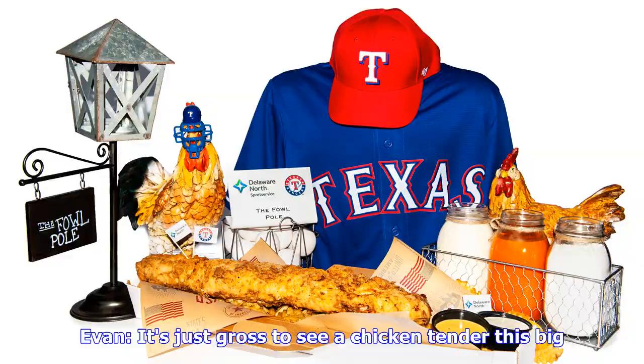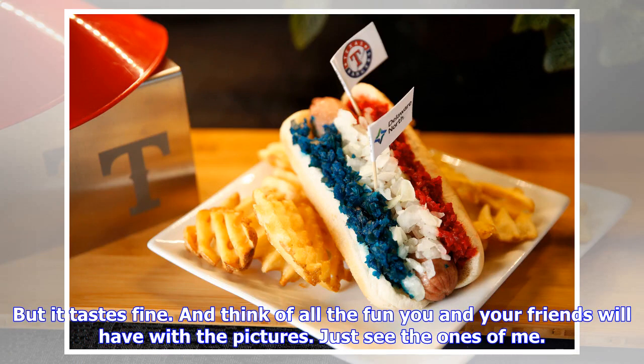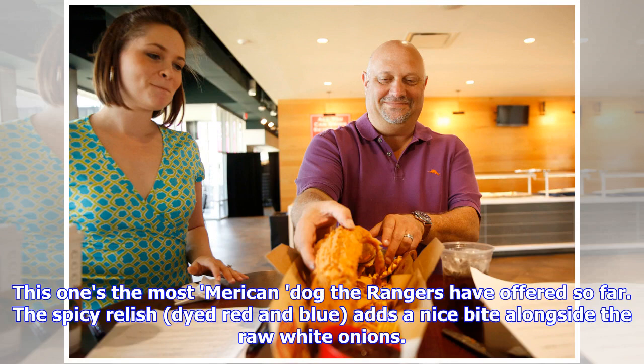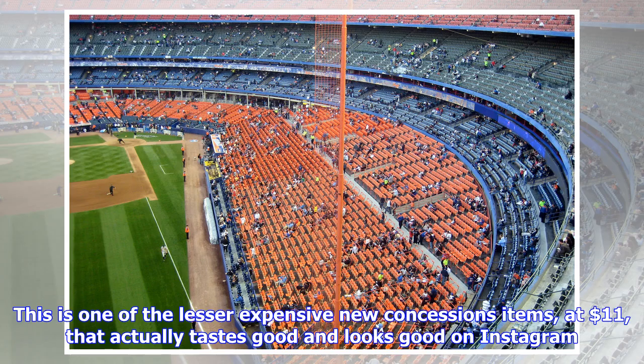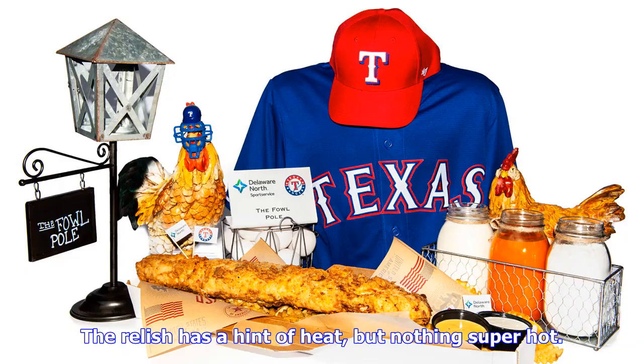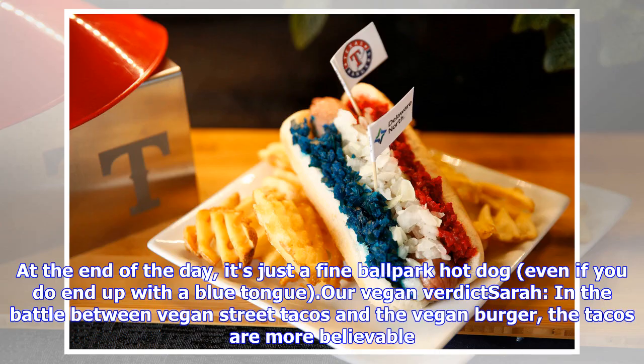Evan: it's just gross to see a chicken tender this big, but it tastes fine. And think of all the fun you and your friends will have with the pictures. Warning: NSFW. Red, White, and Blue Dog. Sarah: when you take me out to the ballgame, I never want peanuts and Cracker Jack — I want a hot dog. This one's the most American dog the Rangers have offered. The spicy relish, dyed red and blue, adds a nice bite alongside the raw white onions. At $11, it's one of the lesser expensive new items that actually tastes good and looks good on Instagram. Evan: how many different ways can you torture a hot dog? We've seen franks topped with flaming Cheetos and cotton candy, so really, what's a little food dye? If you like relish and onions on your dog, you will love this. The relish has a hint of heat, but nothing super hot. At the end of the day, it's just a fine ballpark hot dog, even if you do end up with a blue tongue.